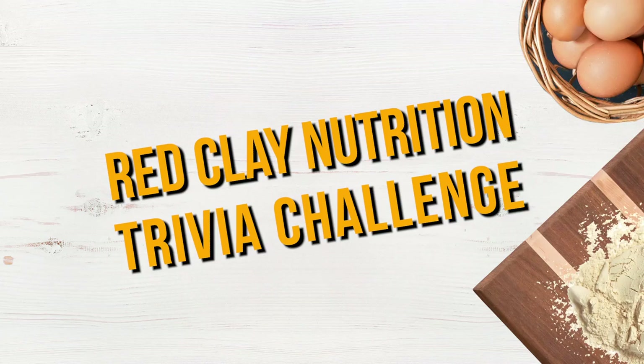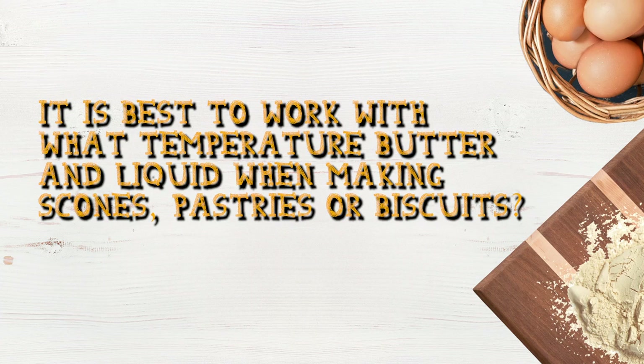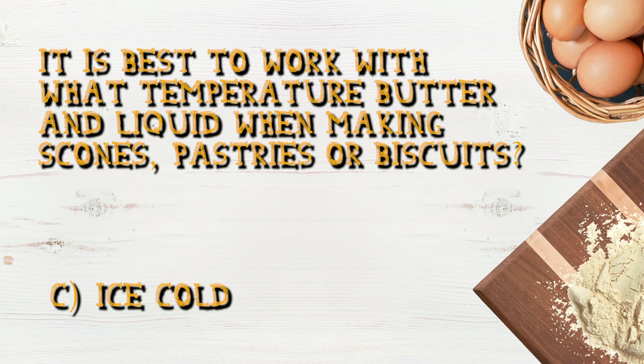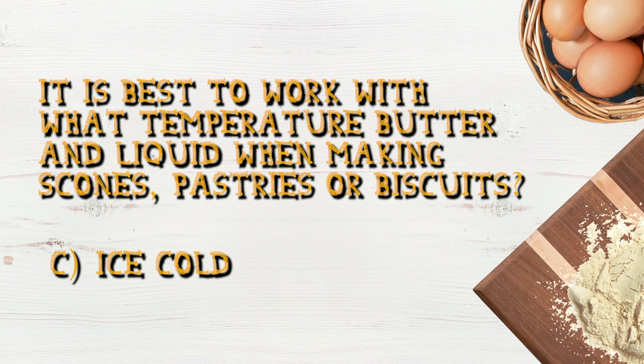Did you guess correctly? It's best to work with what temperature butter and liquid when making scones, pastries, or biscuits? The answer is C — ice cold. It's best to work with cold butter and liquid in order to achieve a flaky texture. If the butter is warm, you will get fewer lumps throughout the dough and a less flaky pastry. So chill your butter and liquids if a flaky pastry is what you're looking for.